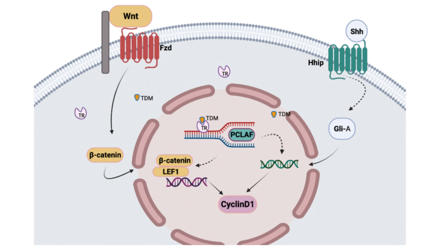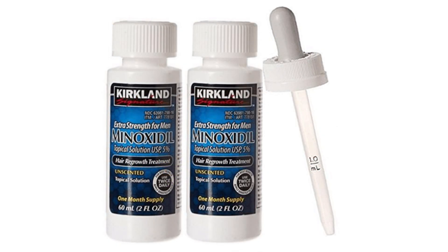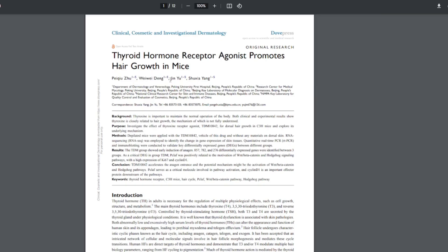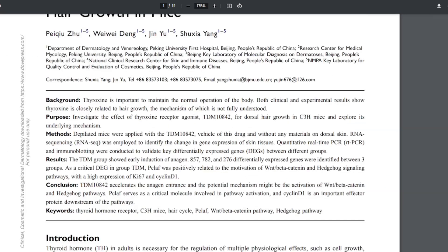You can think of this as being a growth stimulant of some kind, similar to minoxidil — which, if this thing fully works and goes to phase 3 and gets out to the market, more than likely works differently than minoxidil. So we're potentially getting a new growth stimulant for our hair follicles.